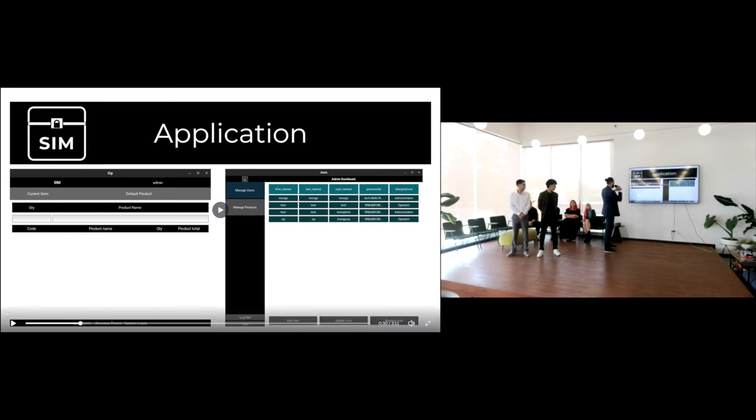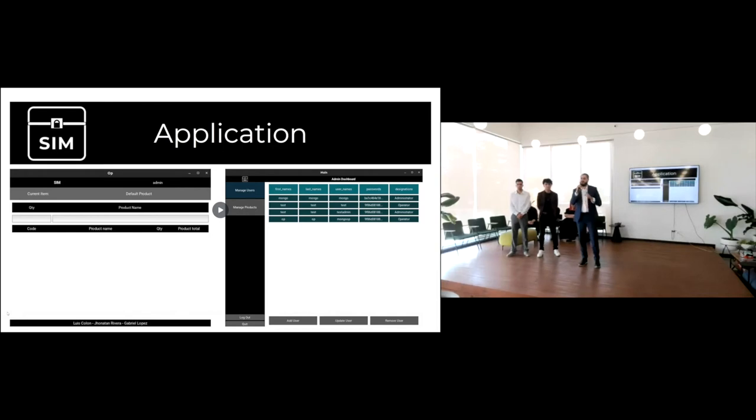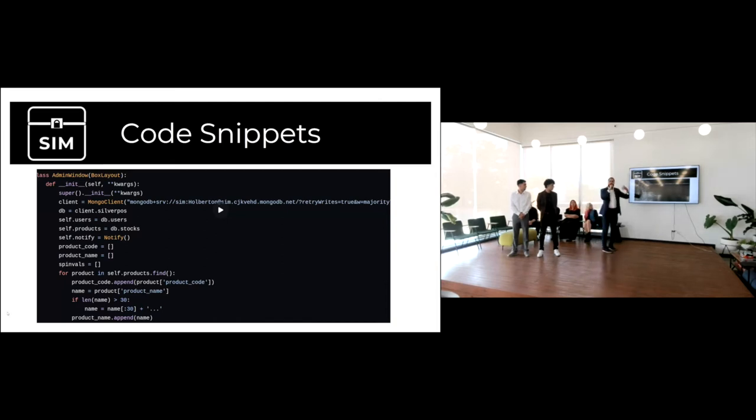A feature we have on the operator page is that if you try to sell a product that is low on stock, a notification will pop up letting you know it needs restocking. If you try to sell a product that's unavailable, another message will say 'error, this product is unavailable.' In the administrator page, you can manage users and products — add, update, or remove either. The code snippet shown here is the entry point to the administrator page.